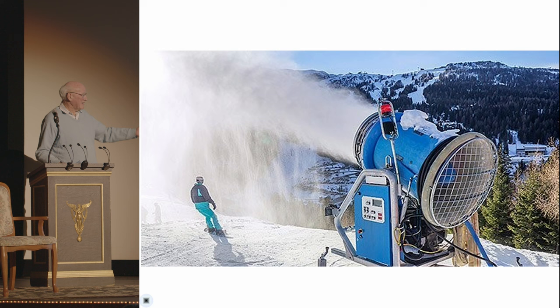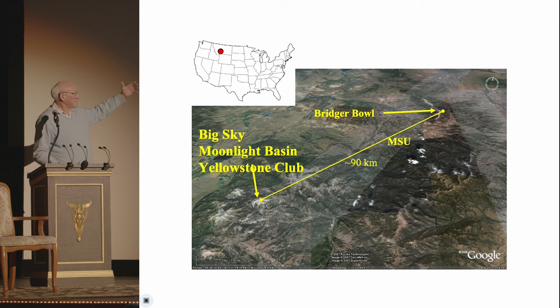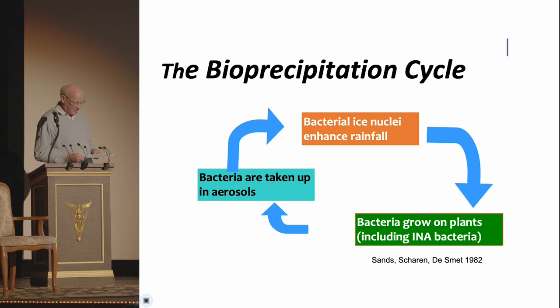To get down to it: ski resorts already use this bacterial protein in their snowmaking equipment in order to lengthen their snow season. But we have a lot more important implications of this. We were able to collect these bacteria at the top of the ski lifts of each of these ski resorts, and they seem to be causing 70 percent of the ice nuclei that we found in the snow. So they're very important — and where would we be without them?